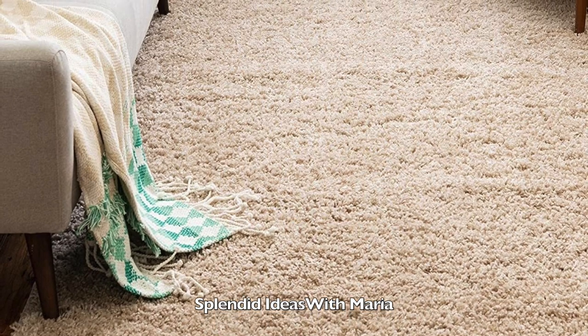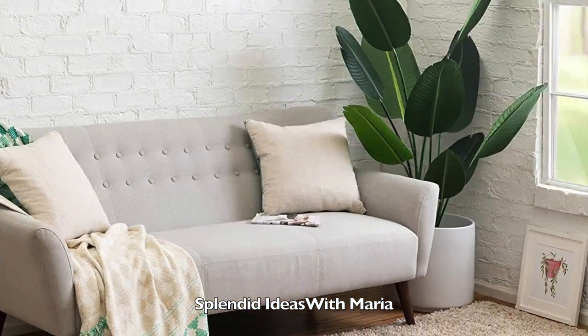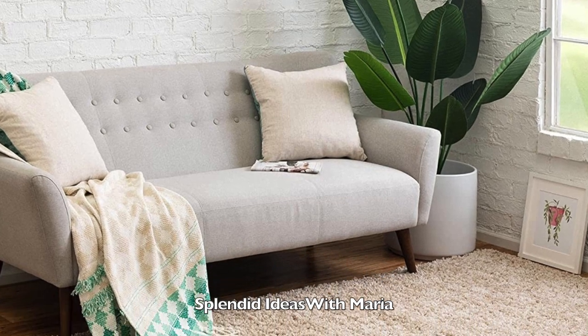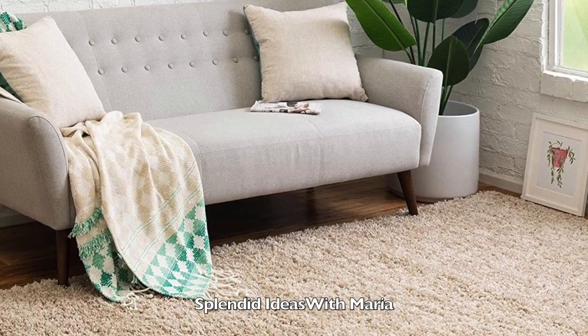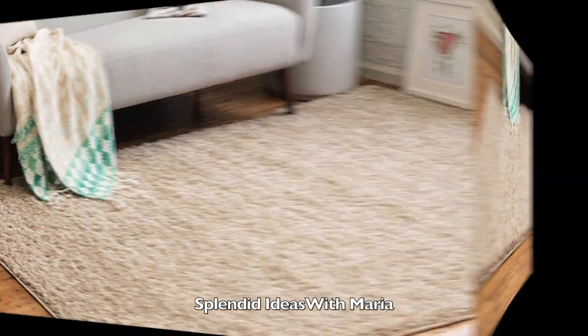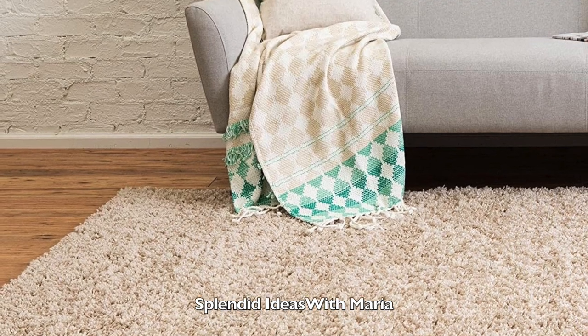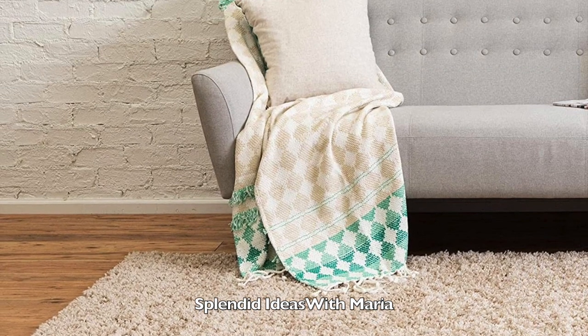Number twenty two is this luxurious solid color shag rug. This shag rug offers the ultimate comfort and texture. It is best in low traffic areas like bedrooms where you want something soft to sink your toes into. This rug is kid friendly and pet friendly and it comes in different sizes and colors.